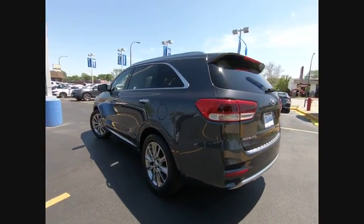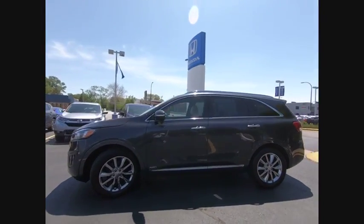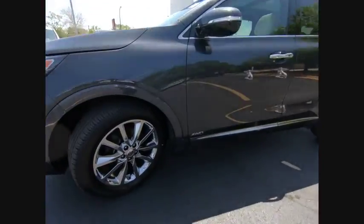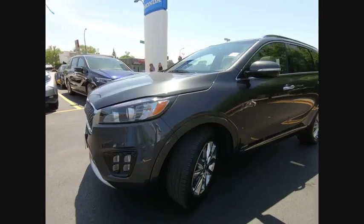Power passenger seat, traction control, power lift gate, navigation system with navigation package, air conditioning, dual airbags, heated rear seats, power steering, and four wheel disc brakes.